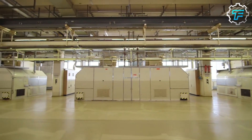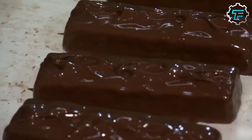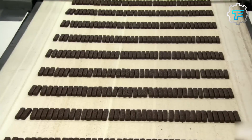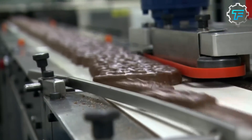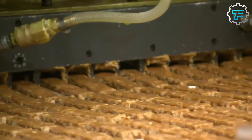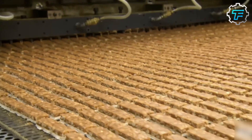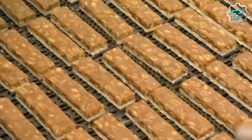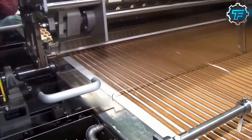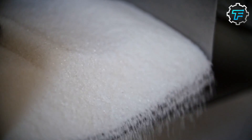These ingredients are mixed in several steps and in the right amounts to produce the legendary Mars chocolate bars. If you take a bar of Mars chocolate and split it in half, you'll see a double-layered interior, not considering the chocolate coating that forms the body. The first layer is made from caramel while the second is from a specially made nougat.